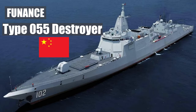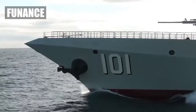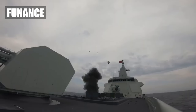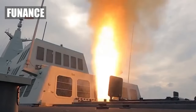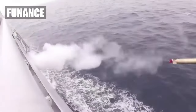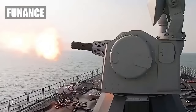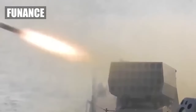Type 055 destroyer, China. Say hello to the Type 055 destroyer, the dragon of the South China Sea. This Chinese marvel is like a panda with a mean streak — cute on the outside, but fierce when provoked. With state-of-the-art missiles and sensors, it's China's way of saying we're here to protect our maritime interests. Just don't challenge it to a game of mahjong. This ship plays for keeps.